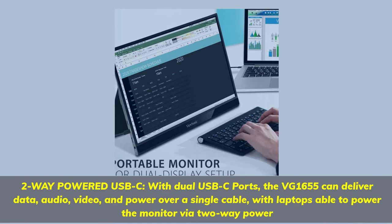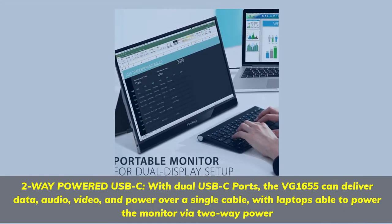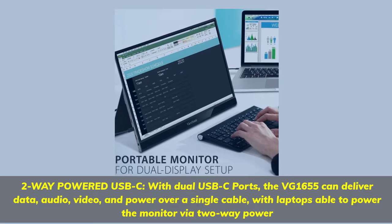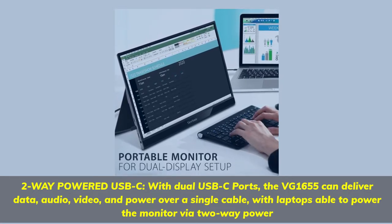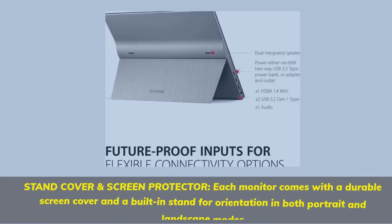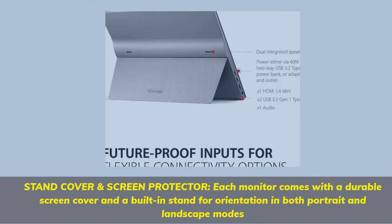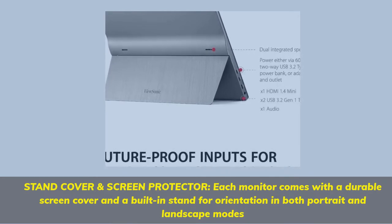Two-way powered USB-C: with dual USB-C ports, the VG1655 can deliver data, audio, video, and power over a single cable, with laptops able to power the monitor via two-way power. Each monitor comes with a durable screen cover and a built-in stand for orientation in both portrait and landscape modes.